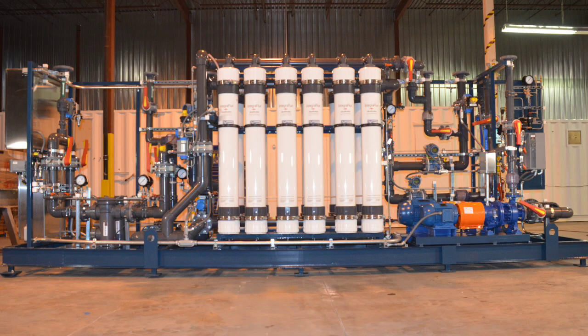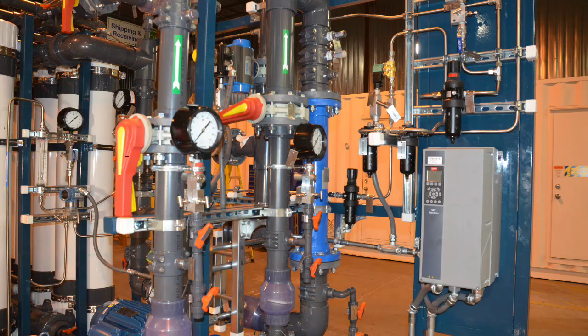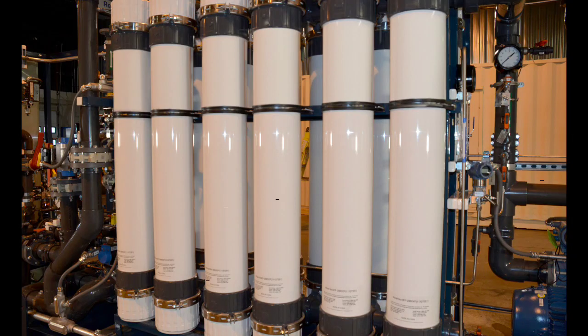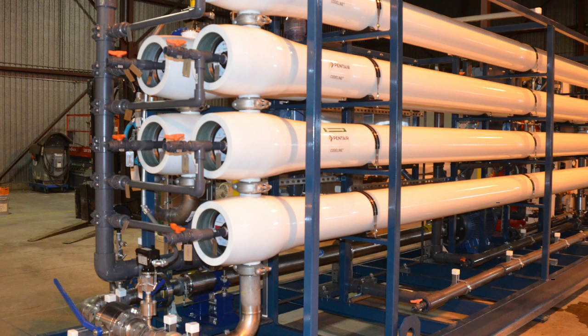Through a competitive bid process, NewTerra won the contract to provide a pre-treatment system to clean up the brackish well water and supply 125 U.S. gallons per minute of feed to the existing water treatment process. The pre-treatment process includes ultrafiltration and reverse osmosis to reduce suspended and dissolved solids from the brackish well water.